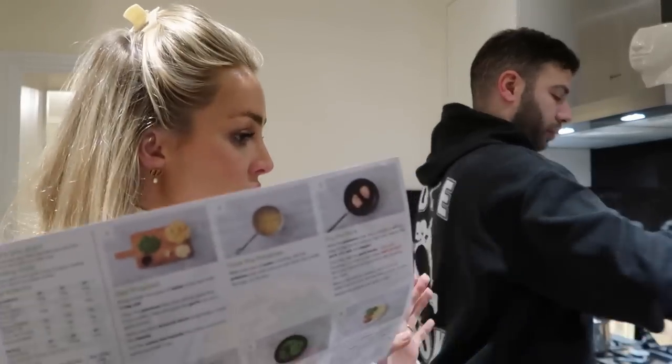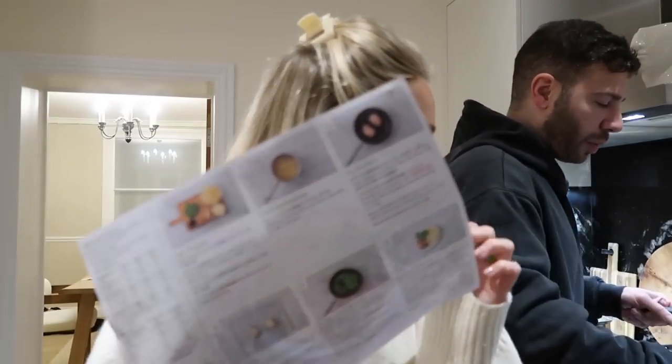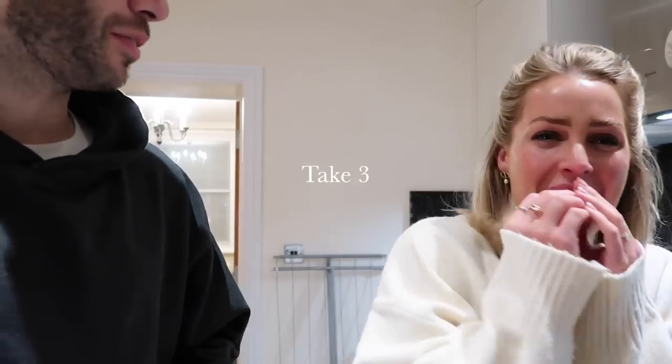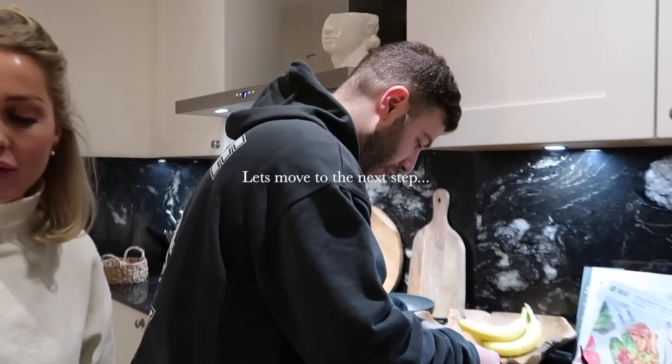Chris has already got started on the first initial steps. I just kind of stand by and snack to begin with. The recipe says to leave the skin on the potatoes, which we don't normally do, but we're looking forward to that for the mash. Then we put the cheese on top and it's going to melt nicely.